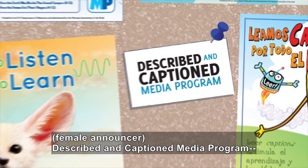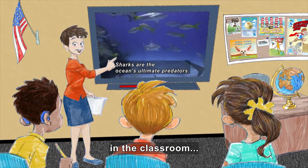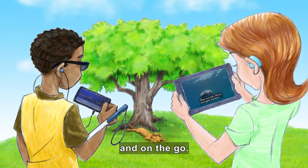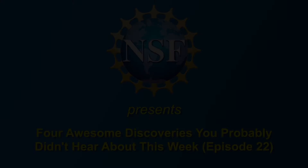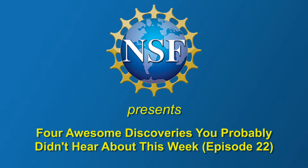Described and Captioned Media Program. In the classroom and on the go. DCMP.org. National Science Foundation presents four awesome discoveries you probably didn't hear about this week. Episode 22.